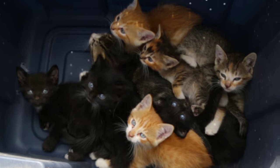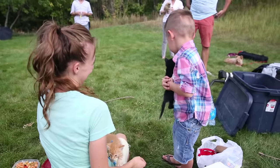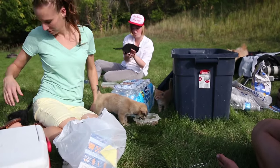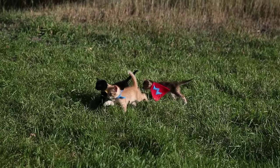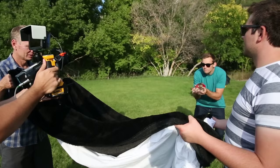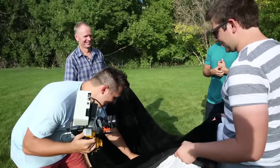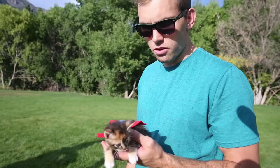You guys ready to be movie stars? Jim's got the lightning bolt. Here we go — one, two, three, action! Nice, awesome, good kitty. We got a professional cuddler here; his sole job is to cuddle the cats.